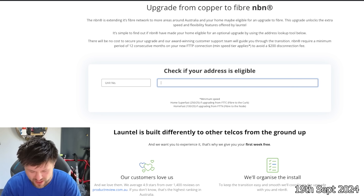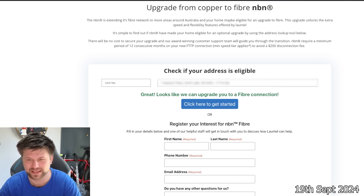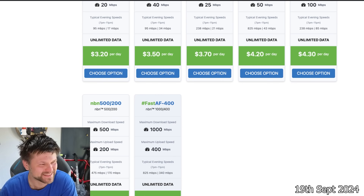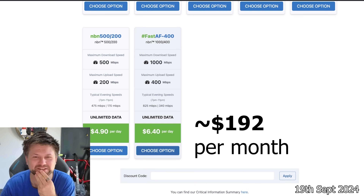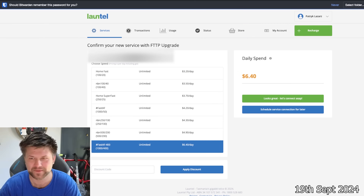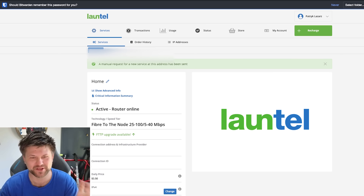I put in my address — blurred out — and it looks like we can upgrade to a fibre connection. I click Get Started, which takes me to the plans. I'm going to go to the highest one plausible: $6.40 per day, $192 a month. I'll do it for one month — why not? I choose the one gigabit option, enter a phone number, and confirm. A manual request has been sent.